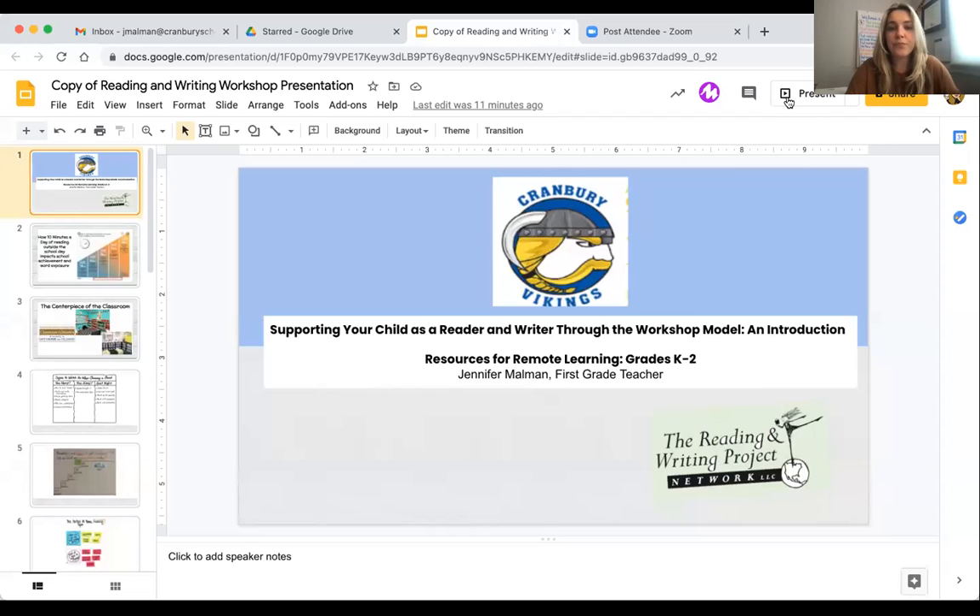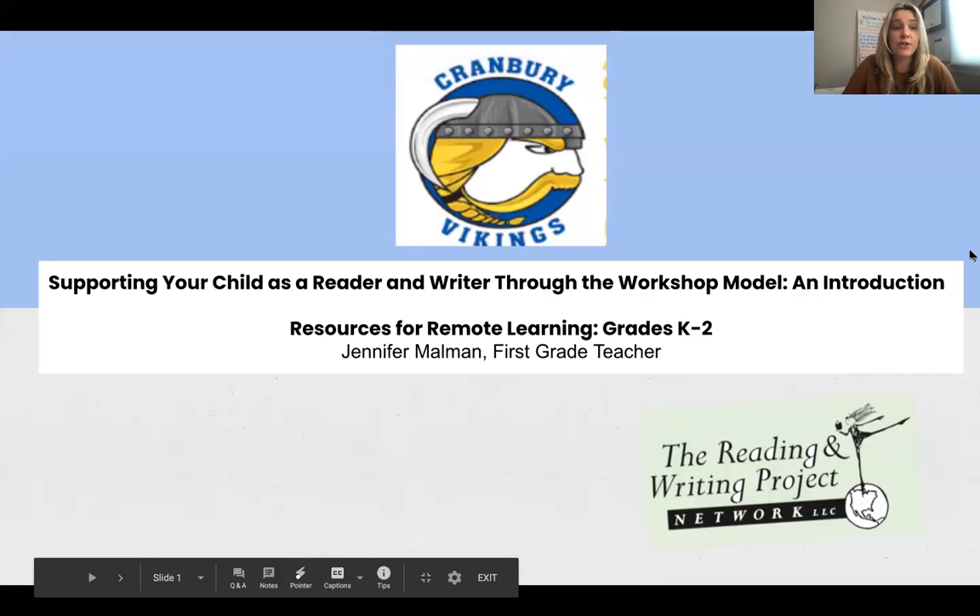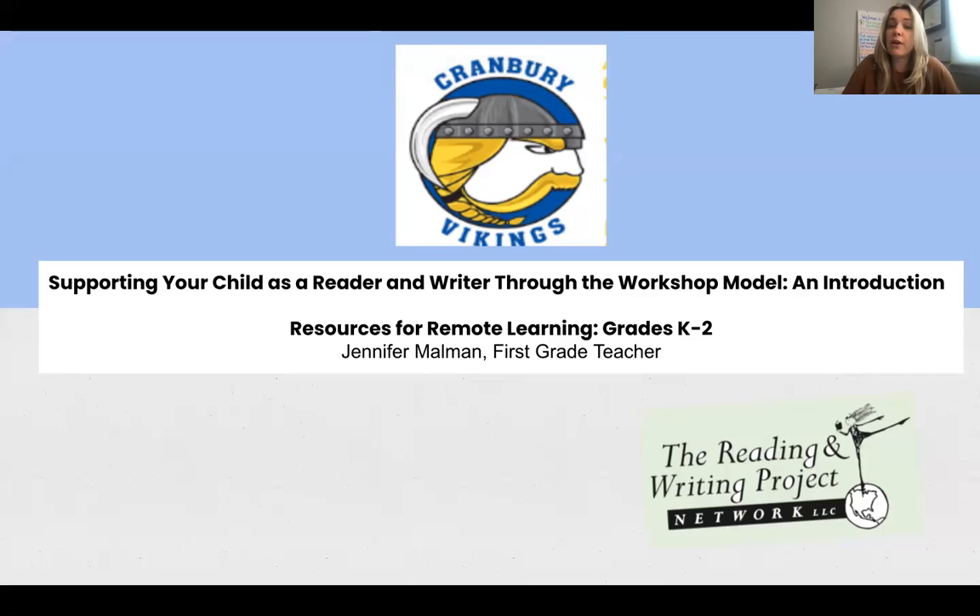Hello everyone, my name is Jennifer Malman and I'm a first grade teacher here at Cranberry School. Today I'm going to be talking to you about the reading and writing workshop model that we use in the classroom. I'm going to be showing you a whole presentation, and throughout this presentation you will see resources for remote learning for grades K to 2.